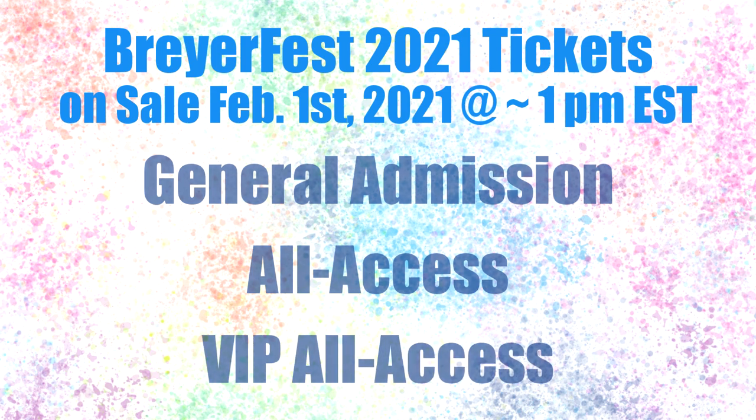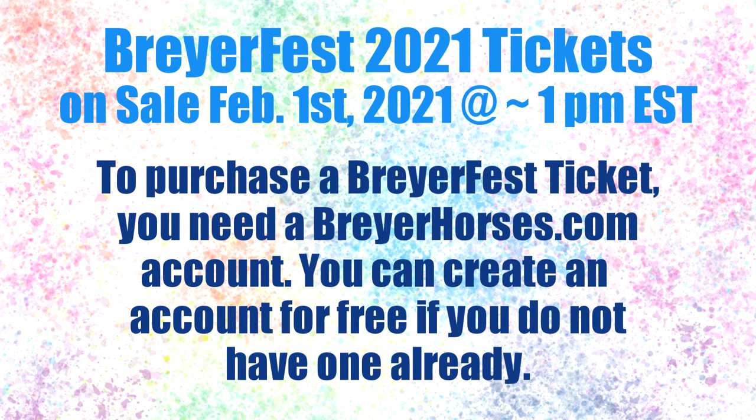To purchase a BriarFest ticket you need to be signed into your briarhorses.com account. If you don't have one already, you can create one for free. You do not need to be in a club or anything like that to purchase a ticket — you just need to have a Briar account.